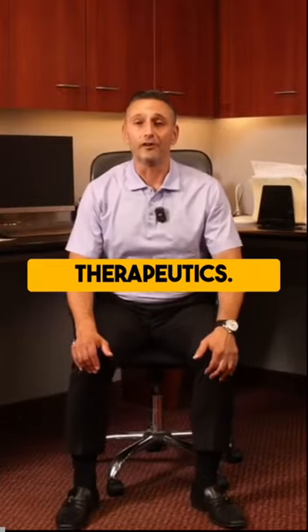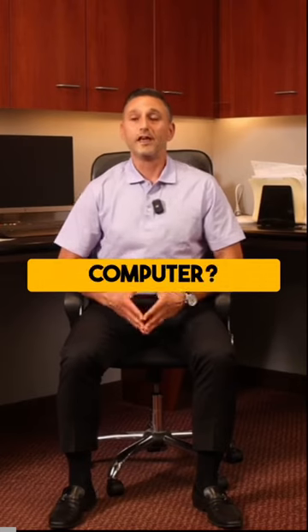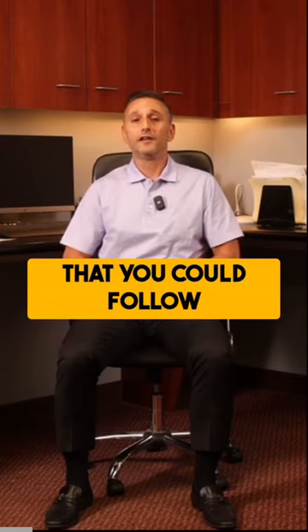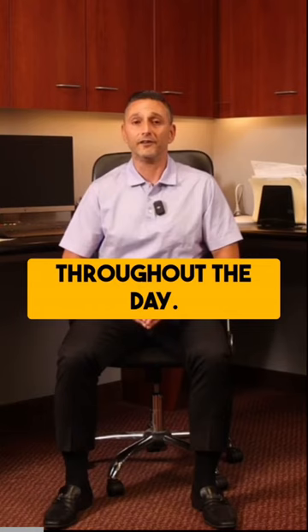What's up? Dr. Rob from Spectrum Therapeutics. Are you stuck at the office working long hours behind the computer? Are you feeling that dreaded tension in your neck and back? Well, I have a simple program that you could follow that will keep your spine healthy and make you feel energized throughout the day.